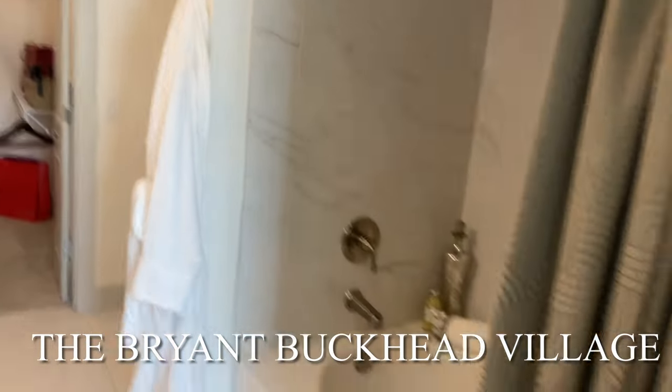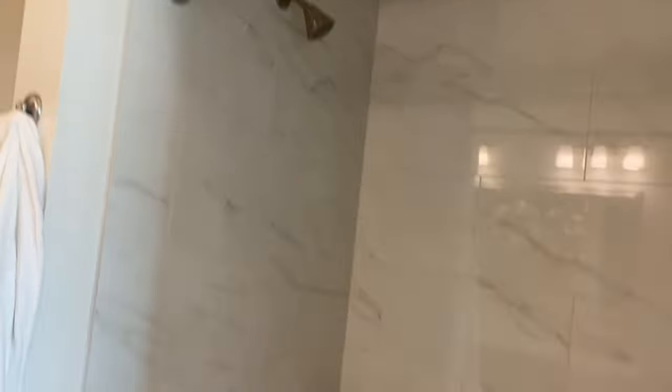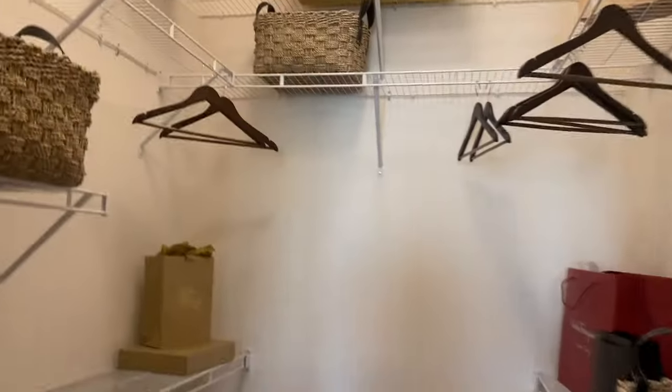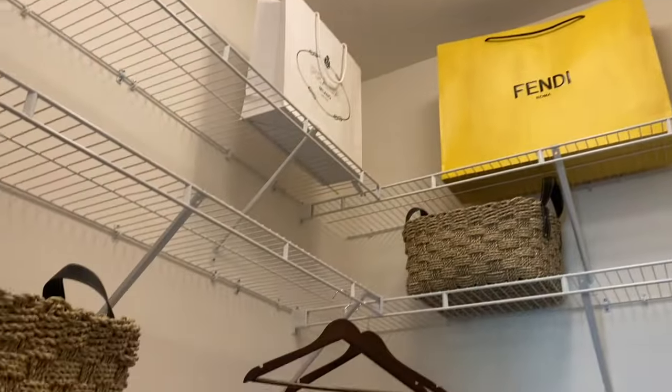Oh yes, this is the one! This is the one! So you guys, I need my third apartment. The bathroom is much bigger. Walk-in closet - oh, y'all fancy, y'all got Prada in here! The closet space is not as big though.